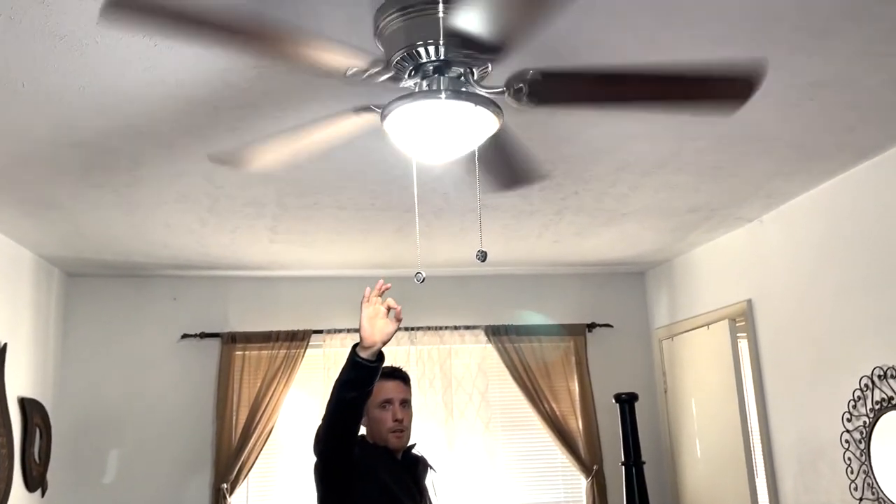Another tip: the light here is white, which is good. A lot of times lights are yellow, and if you're getting a lot of yellow in your photos, swap out the bulbs for white lights — that'll make your photos look brighter.